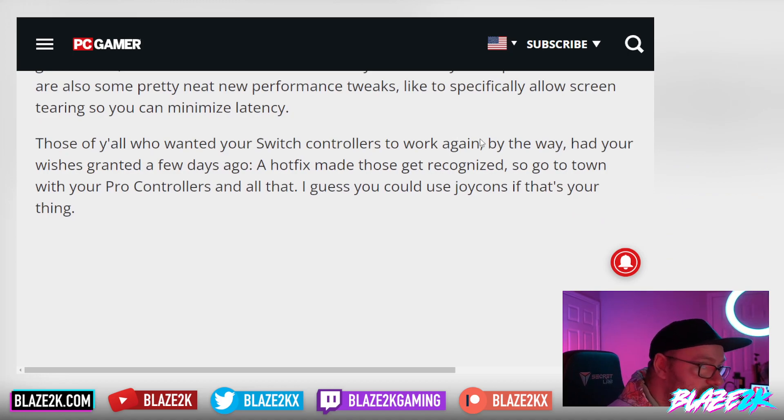For those of you who wanted your Switch controllers to work again — a hotfix made those get recognized a few days ago. So now go to town with your Pro Controllers and your Joy-Cons.